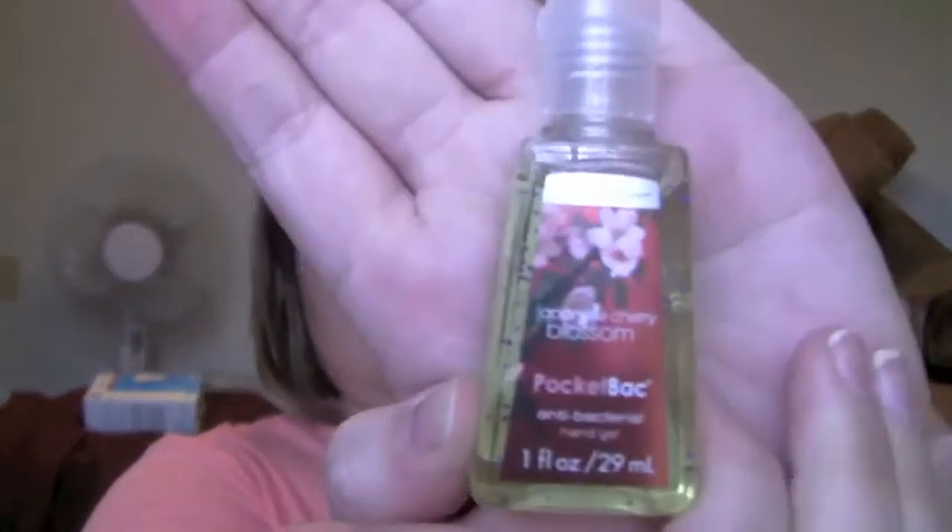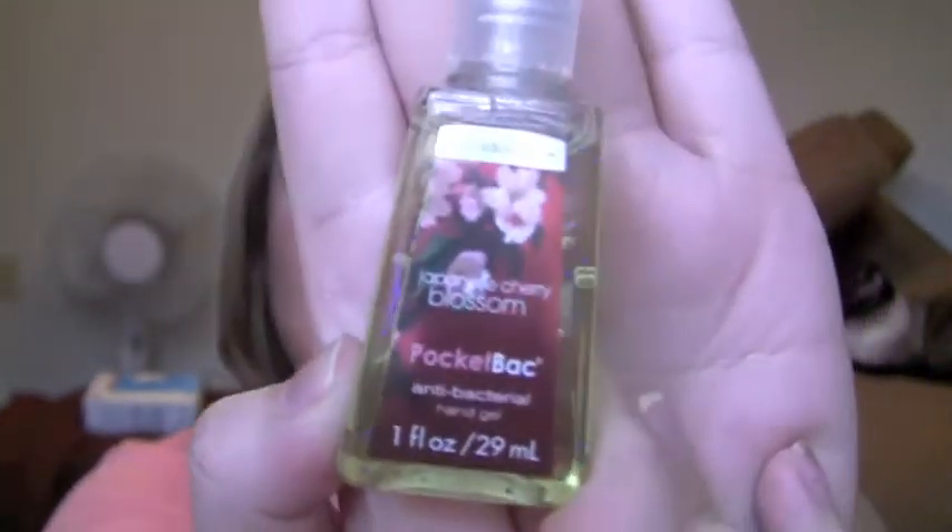So this is what I got. They were having a sale — buy three, get two free. And then I had a coupon for 20% off my entire purchase, and another coupon for a free pocket antibacterial. So I got one in Japanese cherry blossom. I just grabbed one because there was someone behind me in line and I got nervous.